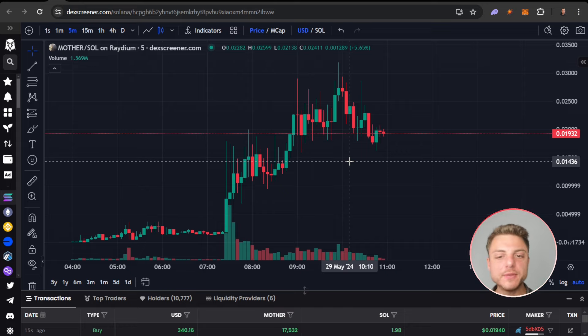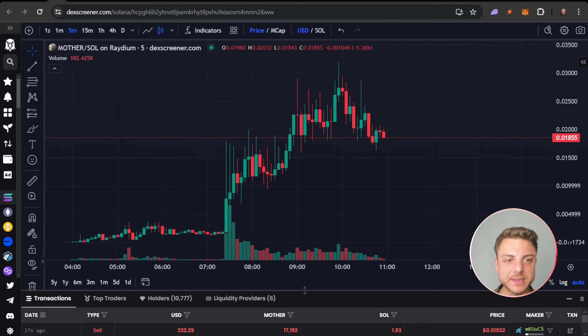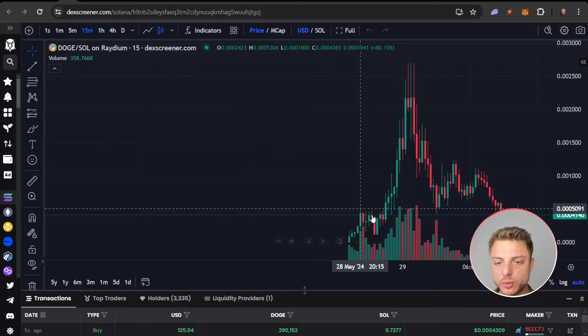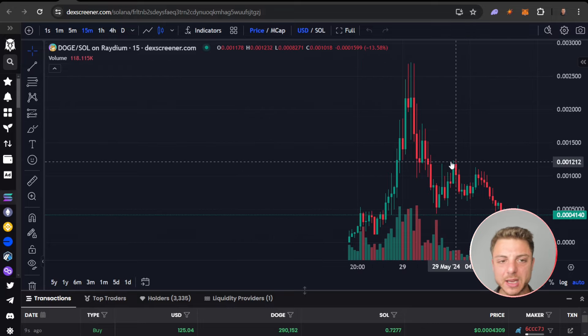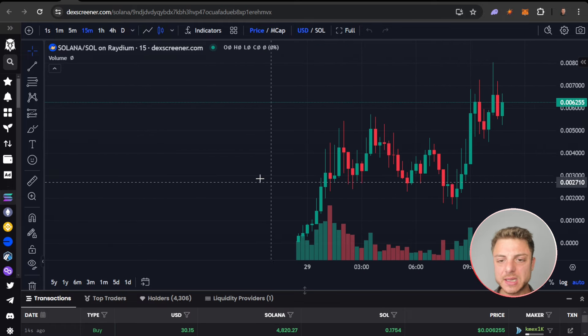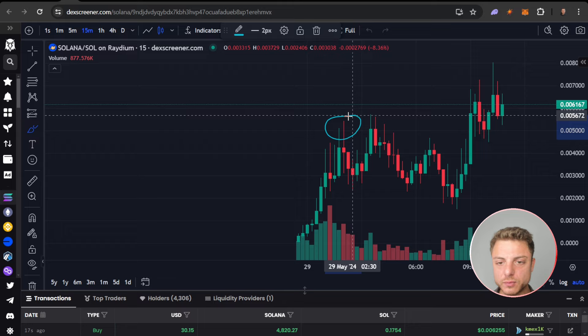Even though I'm not actually in this particular trade, we can still go over it and make some analysis later. So we'll save that and move over to the next coin. We can see this coin — no. We would have liked to buy down here in this area; there would have been a bit of resistance. Doge was actually one that we played yesterday — again, actually a decent coin.